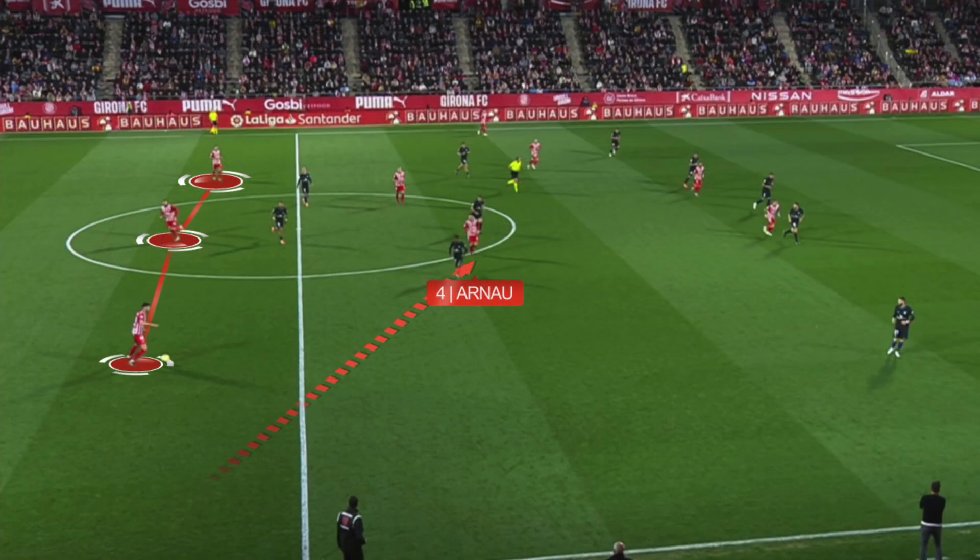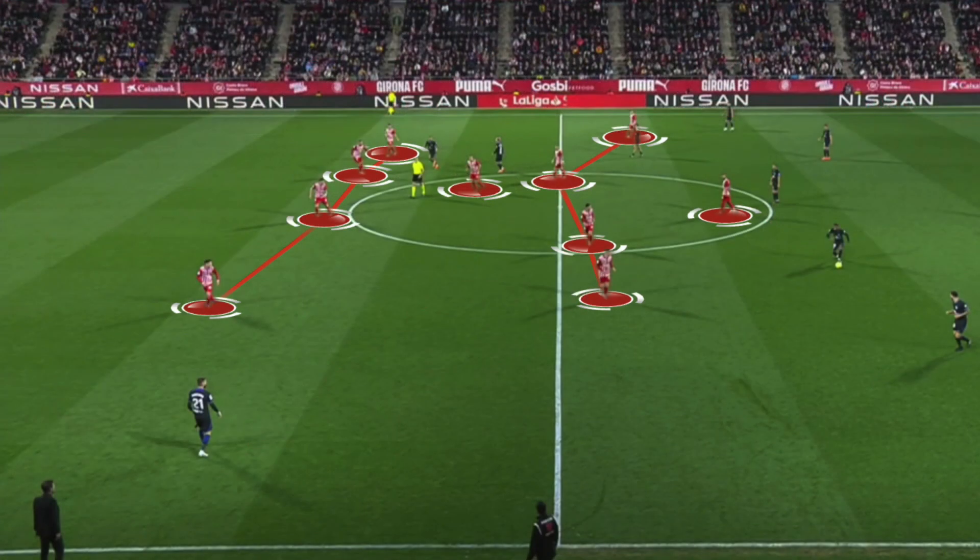With Atletico in a mid-block, the right back Arnau was positioned in the middle of the field and the wingers gave width to the team. When Girona was out of possession, they played in a 4-1-4-1, with Oriol Romeu being the most important player as the defensive midfielder.